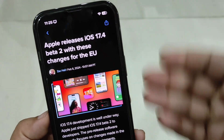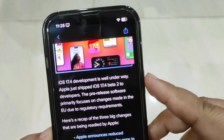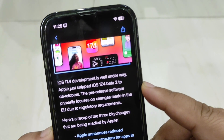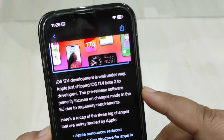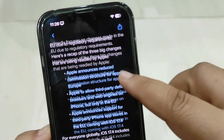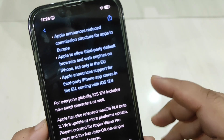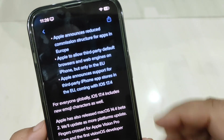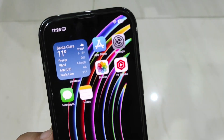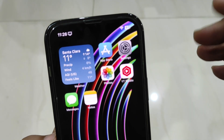On 9to5Mac it is written: 'iOS 17.4 development is well underway. Apple just shipped iOS 17.4 beta 2 to developers. The pre-release software primarily focuses on changes made in the EU due to regulatory requirements.' For everyone globally, iOS 17.4 includes new emoji characters — there are over 30 new emojis that you can use, which is really great. I will be talking about 17.4 beta 2 in detail, but for now I have this update installed.